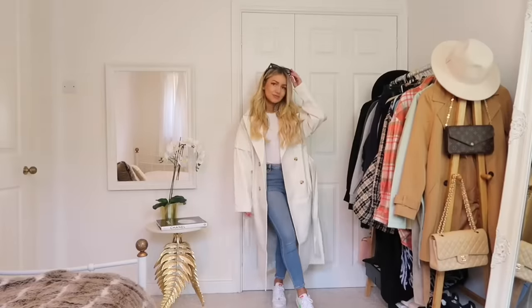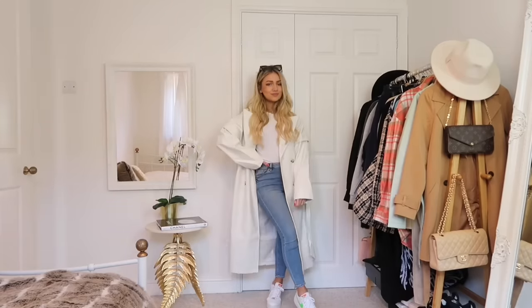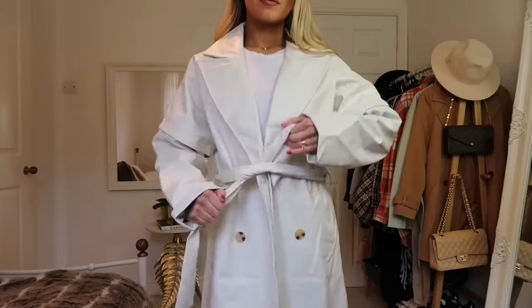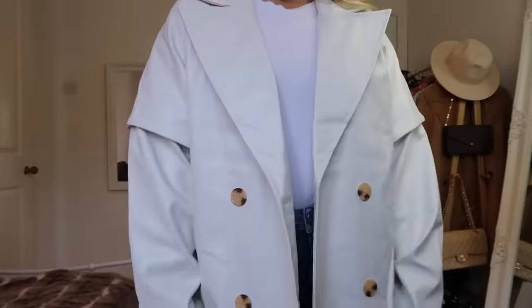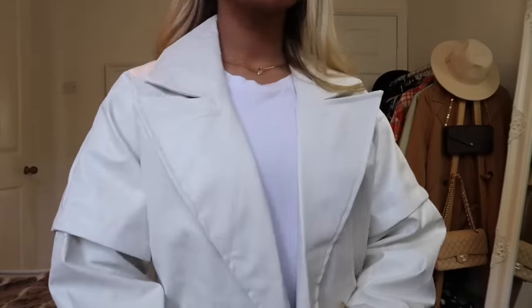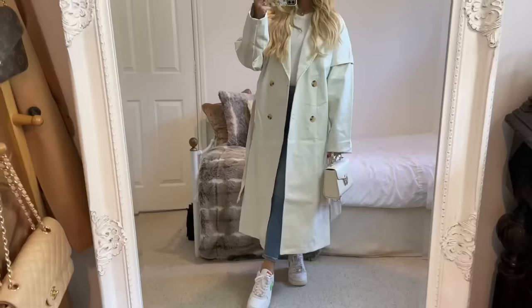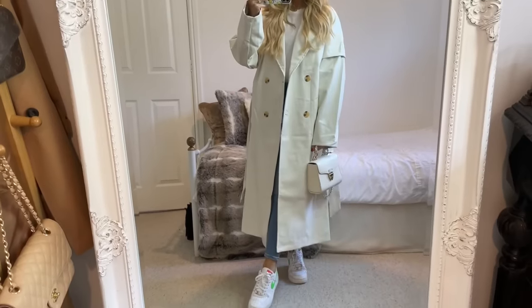Faux leather jackets were a big trend through winter and have continued into spring. I love this lighter take on the black tie-waist jacket that was so popular in winter — this one is in white with a midi length, which I think makes a lovely spring jacket. You can instantly put it over a basic outfit and look stylish.